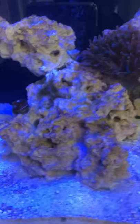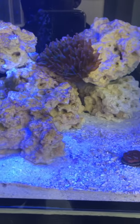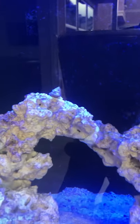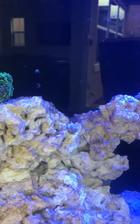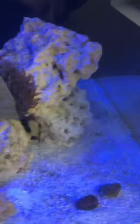I bought a cleanup crew — I have five Nassarius snails, which obviously you can't see because they're in the sand bed. I bought five hermit crabs, and then I bought five other snails — I don't remember the exact name, I'm sorry. But they've been cleaning some of my detritus that's on the rocks. You can see a hermit crab right there.